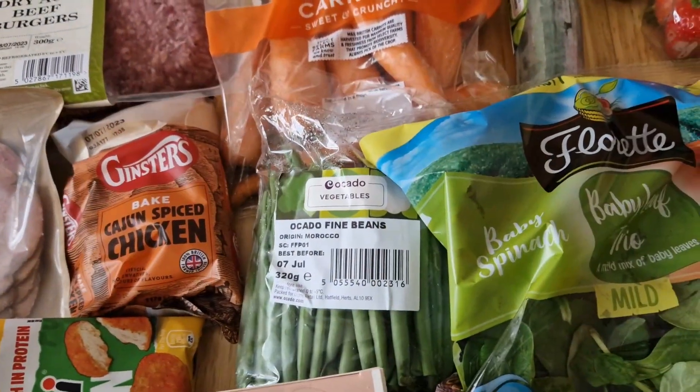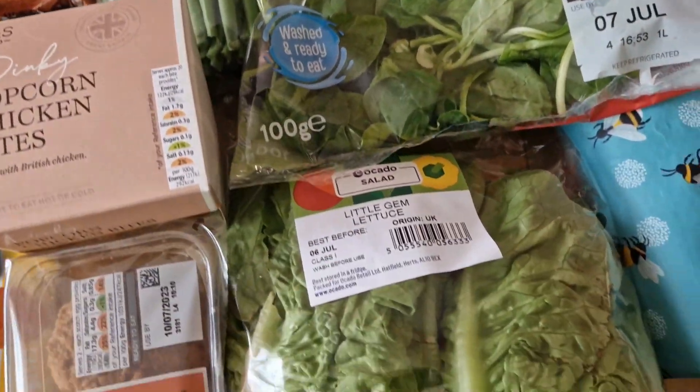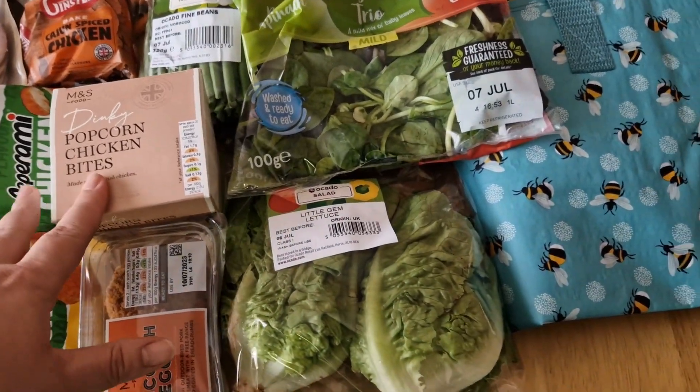I got some sweet potatoes, though I thought these were actually really expensive. Also picked up carrots, fine beans, and the baby leaf trio, little gem lettuce, scotch eggs, and the chicken bites.